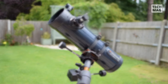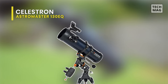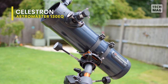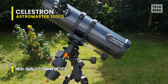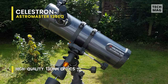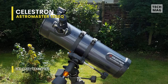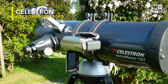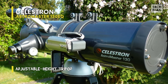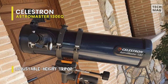Next is Celestron Astromaster 130EQ. The Celestron Astromaster 130EQ telescope is a powerful reflector telescope for astronomy beginners. By design, it is a compact and lightweight telescope that can be carried along for star parties, camping trips, and impromptu backyard observing sessions. Featuring two 1.25-inch eyepieces that are 20mm and 10mm, a star pointer red dot finderscope, and free Starry Night Astronomy software, means you will get everything you need to get started with astronomy.